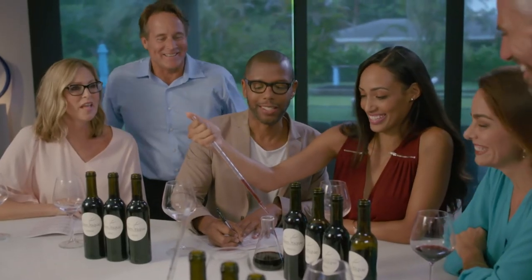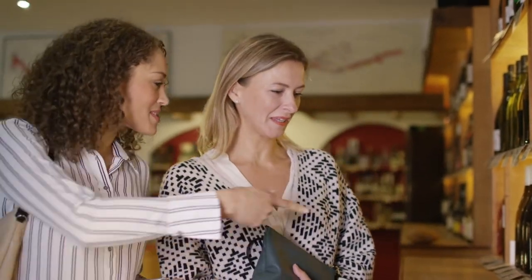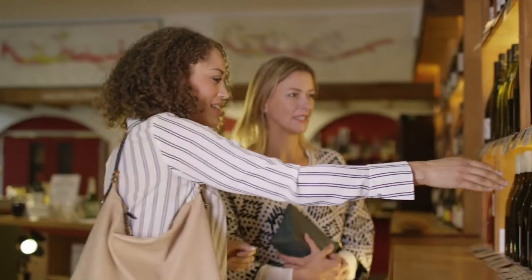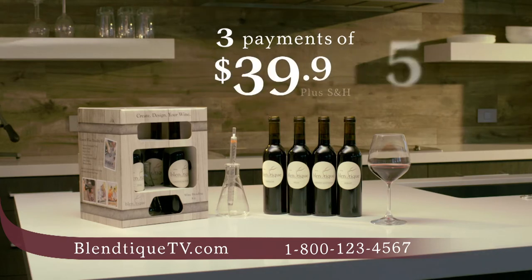We make it super simple to create a wine blend that tastes exactly the way you like. Over the years, you've likely spent hundreds of dollars on wine that you didn't like. But call or go online right now, and you can receive the complete Blantique kit for just three easy payments of $39.95.